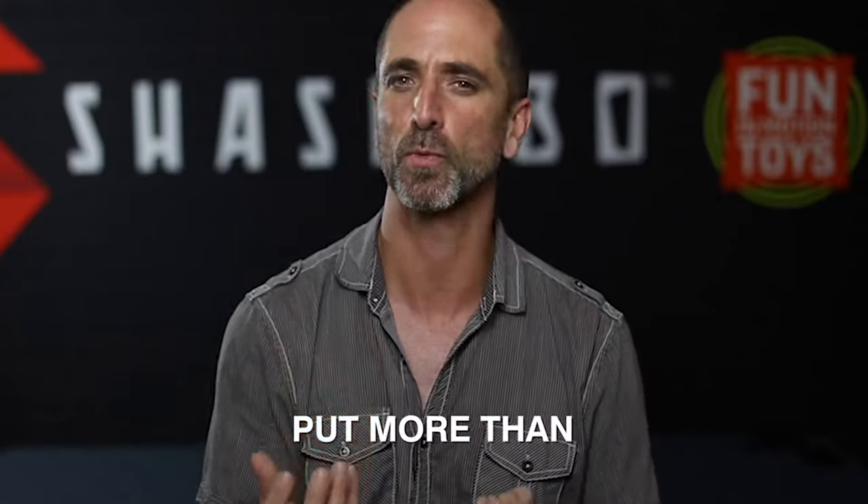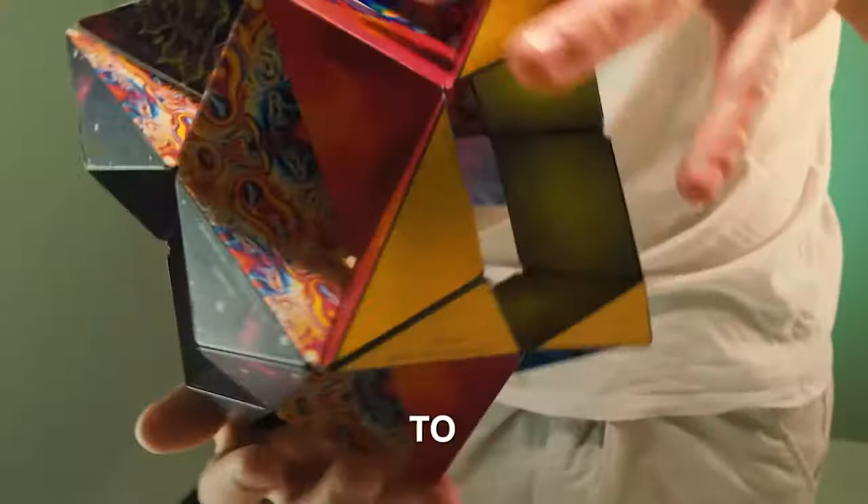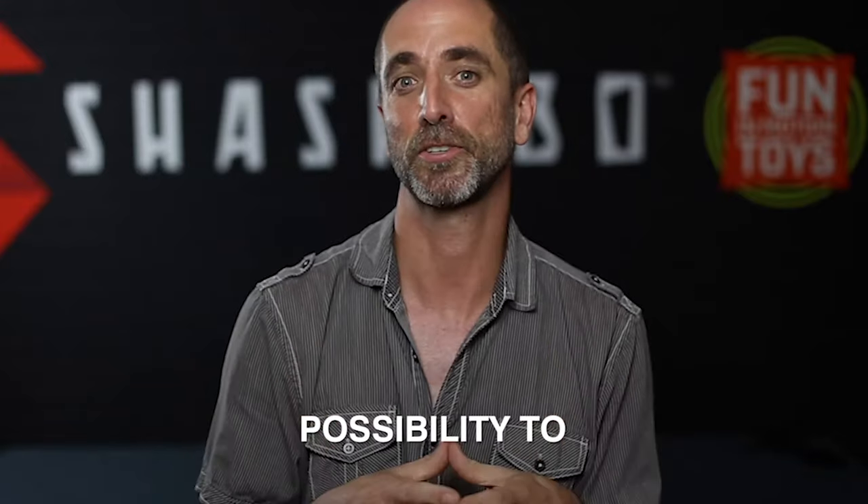The true magic starts when you put more than one cube together. You have the possibility to explore volume and the possibility to connect.